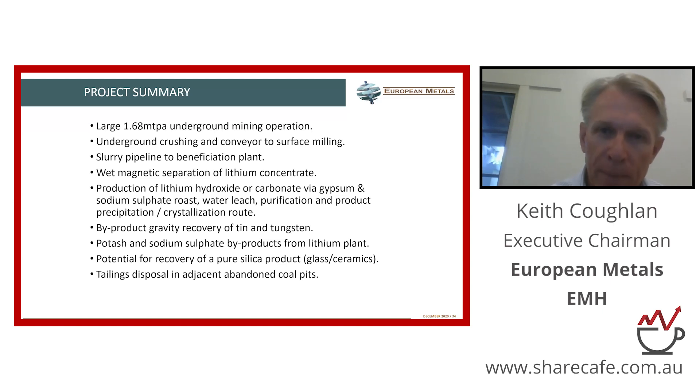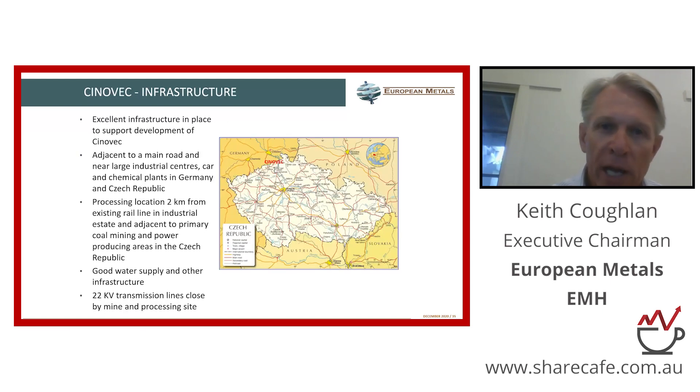The infrastructure itself — as I mentioned, it's a historic mining area, so everything that we need is in place: power and water, road and rail, and there's a mining workforce, which is very important. It's a historic coal mining area, so we will be retraining coal miners to become lithium miners. This is very much in keeping with the EU's transition from coal-fired energy to green energy, and that's something that the EU is strongly supporting, including through grants.